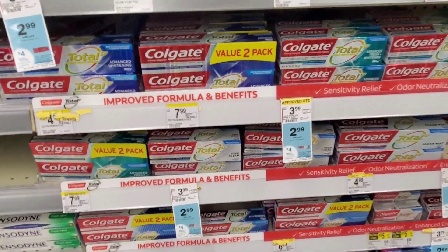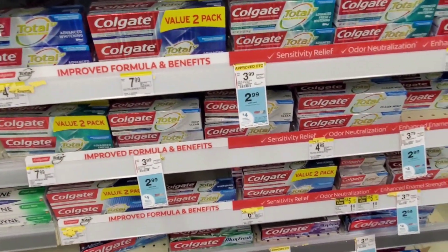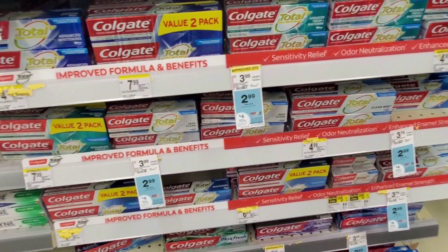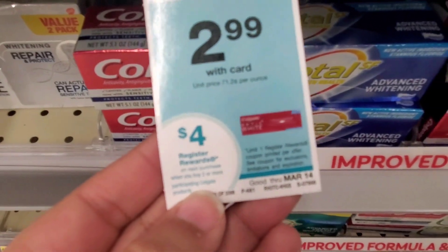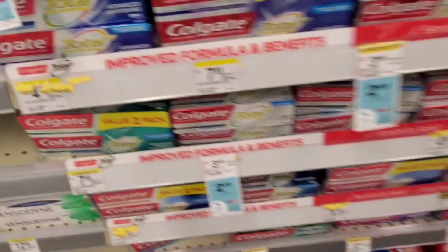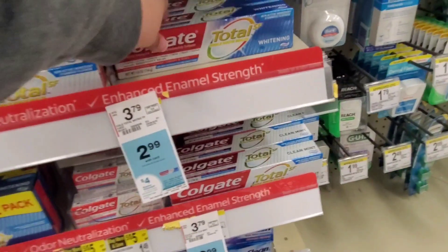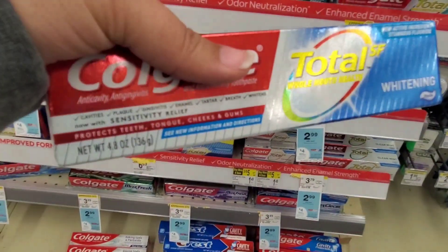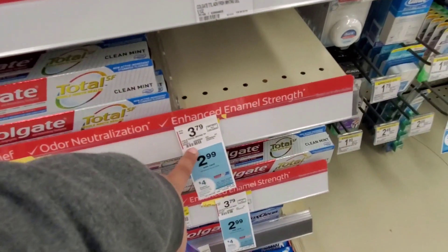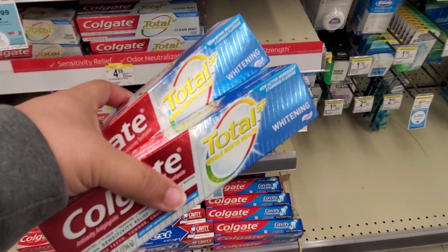Next we're going to take advantage of the Colgate toothpaste deal. It's not going to be free this week but it's going to be cheap. Select ones are on sale for $2.99 and when you buy two you're going to get a $4 register reward back. I'm going to grab two of these Colgate Total — the 4.8 ounce — for more bang for my buck. That's going to total $5.98.